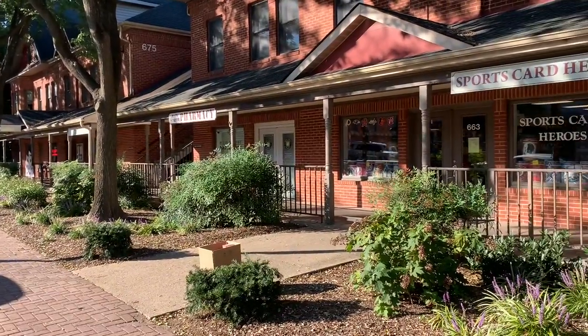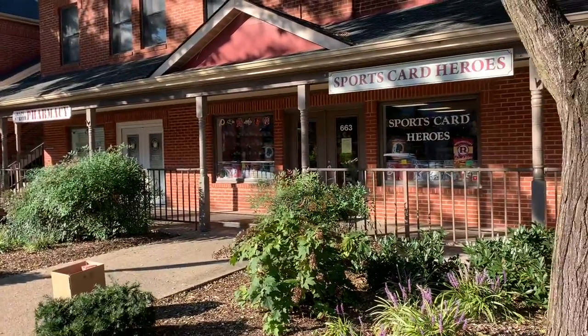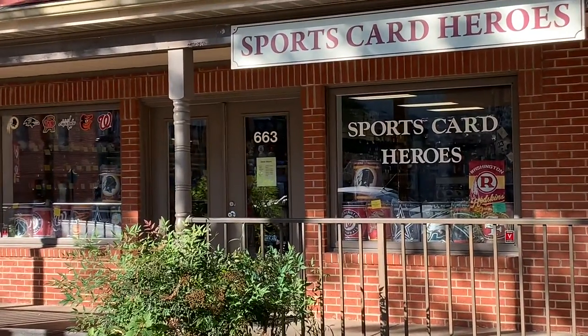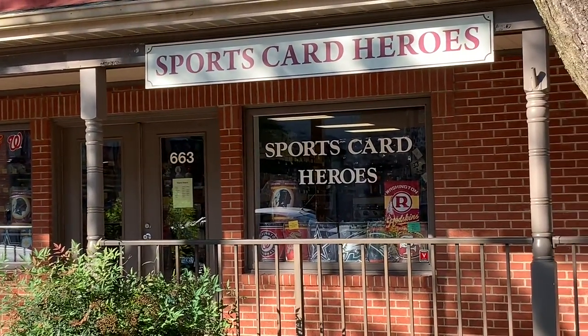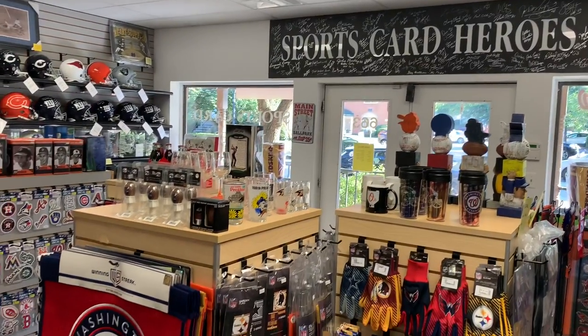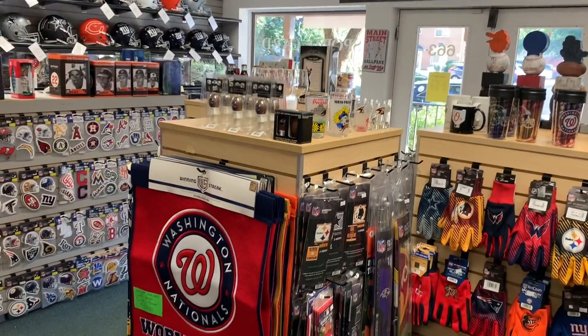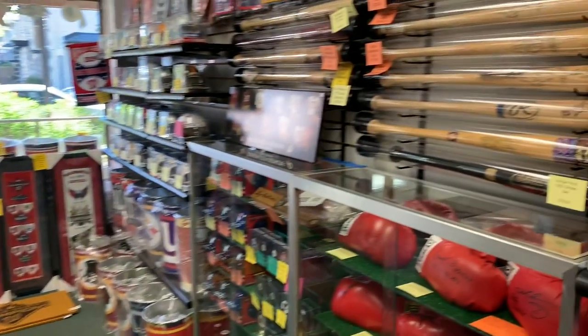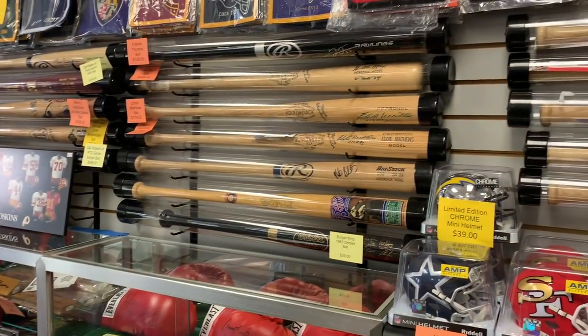Hey everybody, welcome back to another brand new video. Today we are going to visit Sports Card Heroes. It is a baseball card store down in the Washington, D.C. slash Baltimore metro area. We visited four baseball card stores down there. This is number three that we're bringing you to video. So let's take a little walk around.